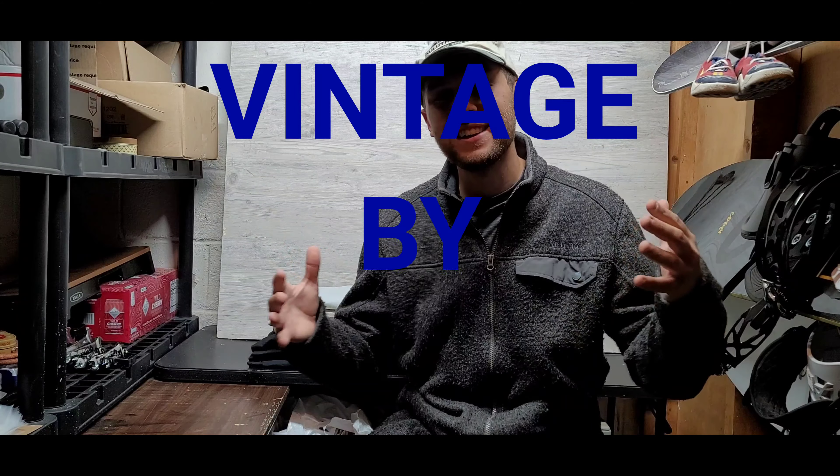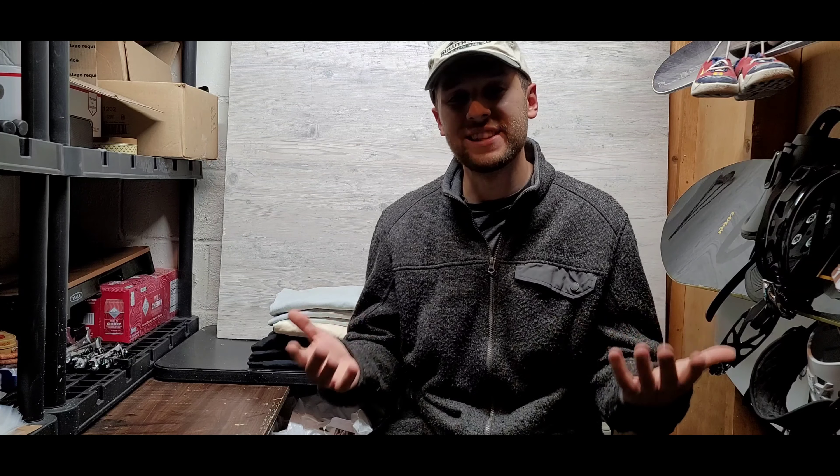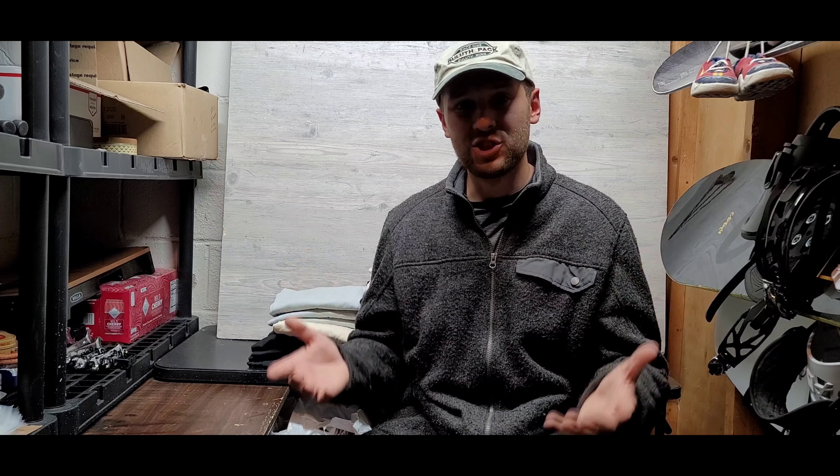Hey, what is up everybody? Welcome back to Vintage by Jacob. My name is Jacob and if you are new to the channel, I am a full-time online reseller of vintage and basically any type of clothing I can get my hands on and resell online. I am a full-time reseller on the Poshmark app — it is where I make my full-time income, basically thrifting, wholesale, however I can accumulate different clothing to sell.